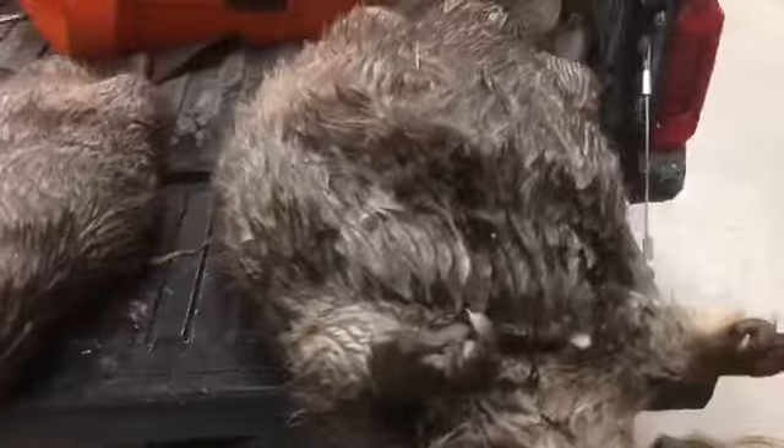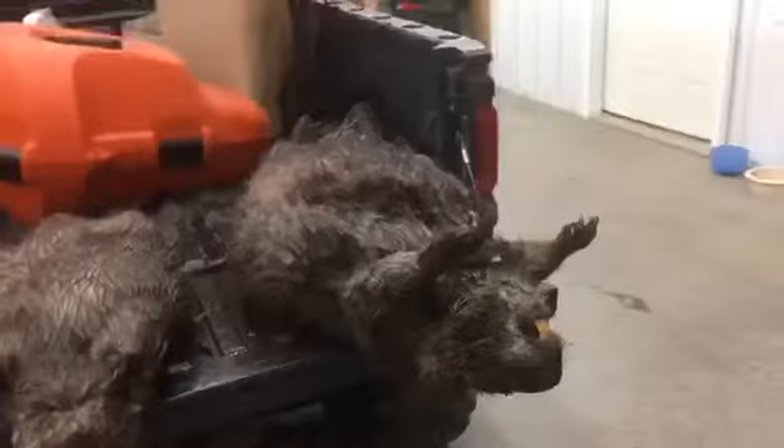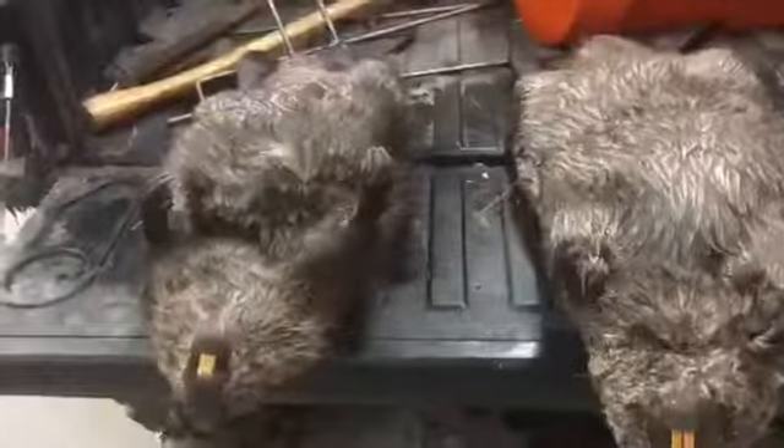Hey guys, we're back here in the shop and here are all the beavers we got today. Of course, I get back and the video only recorded for one second on this beefcake right here — he's at least 50 pounds. This thing's a stud. Just look at the chompers on him right there. But yeah, of course that happens, but he's a beefcake. And then we got these two that you've seen on camera.